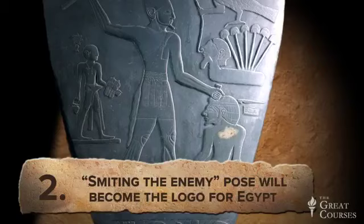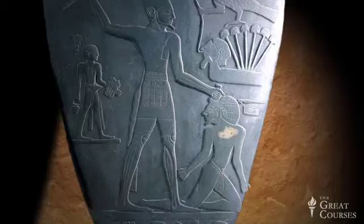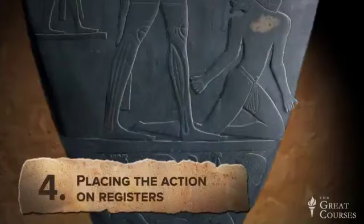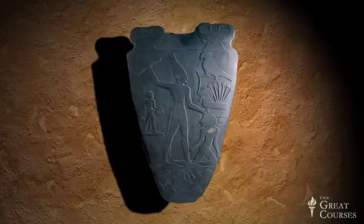Third, the falcon and the bull will also reappear over and over again as emblems of kingship. Fourth is the practice of placing the action on registers — people don't just float around, they stand on something. The pallet is divided into sections, which makes it easier to read.